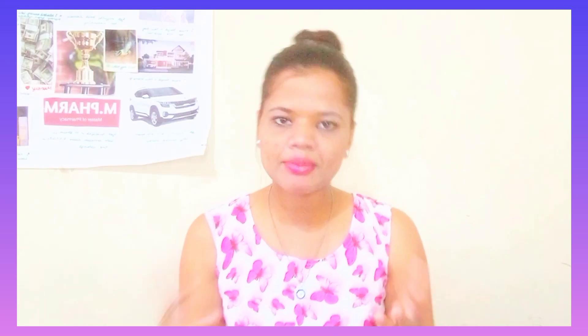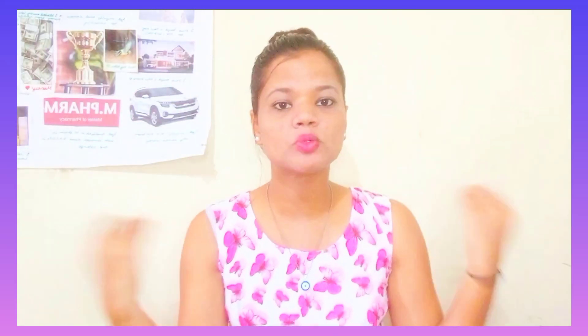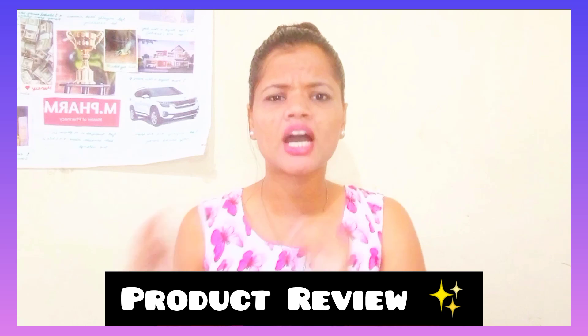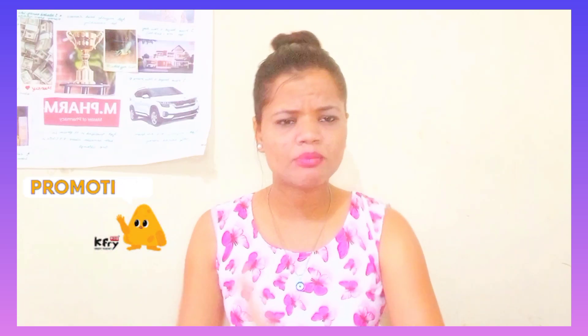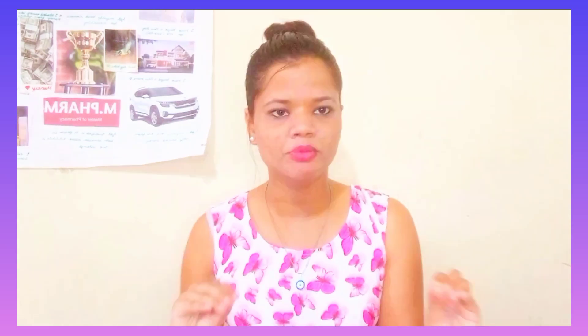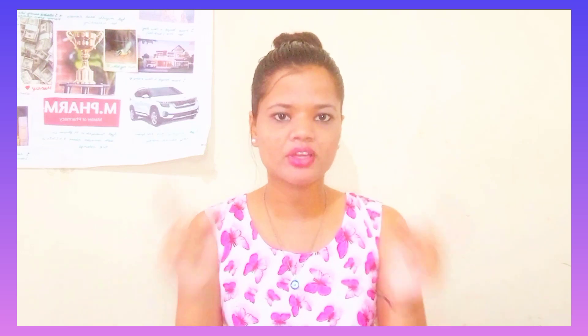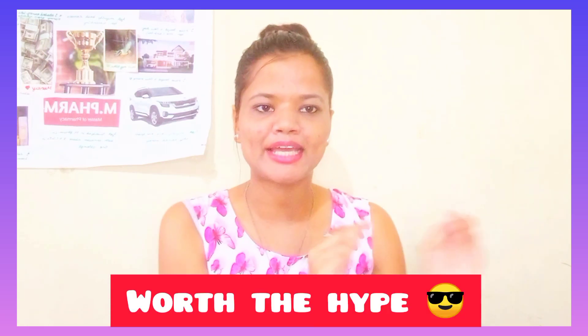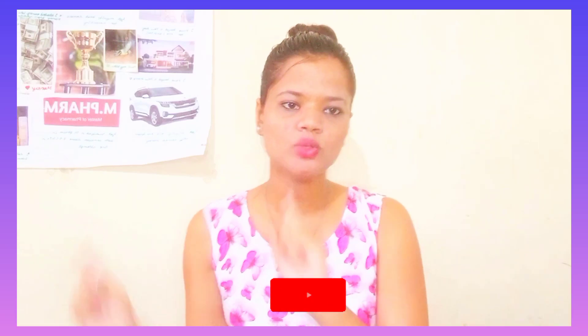Guys, as you can see from today's video, what is the whole video about? Today's whole video will be a review of a product that is very well known and everyone is using it — whether it's a celebrity, an influencer, or anyone. So I also thought that I should do this product with you and live up to the hype. So without any further ado, let's get into the video.